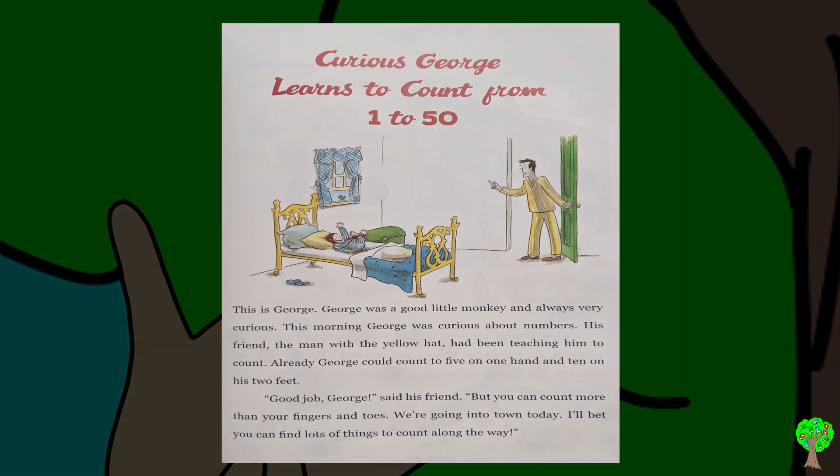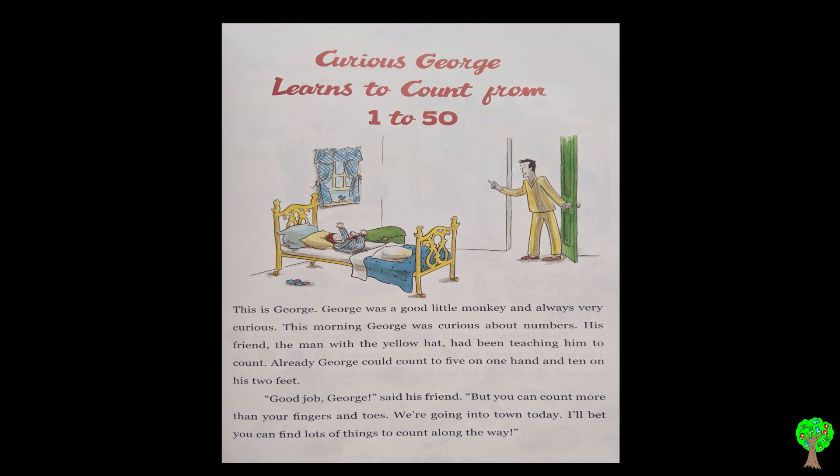Curious George Learns to Count from 1 to 50. This is George. George was a good little monkey and always very curious.